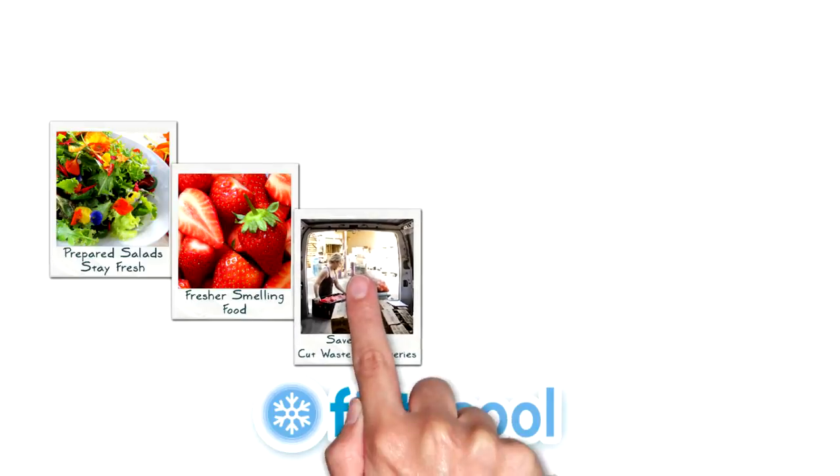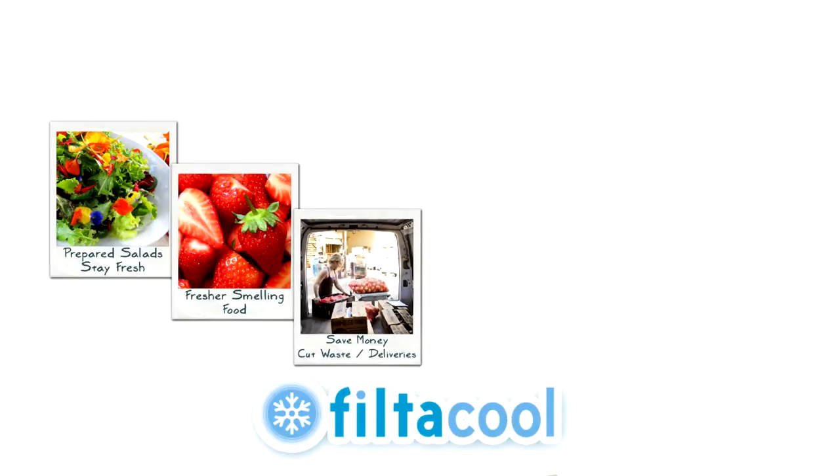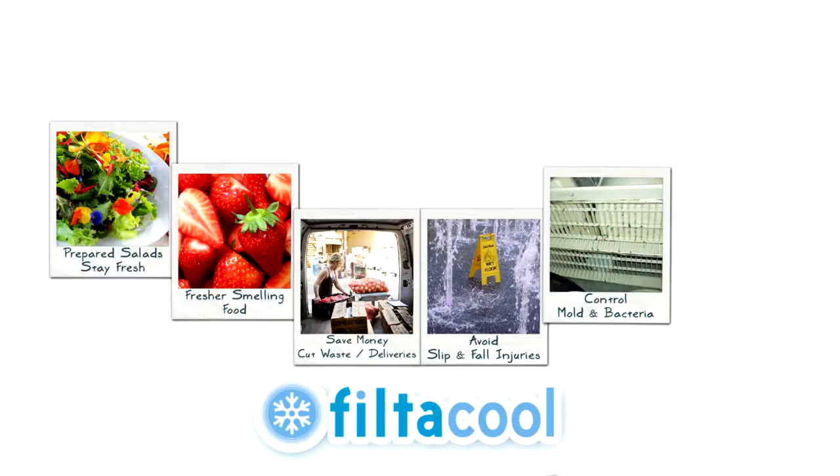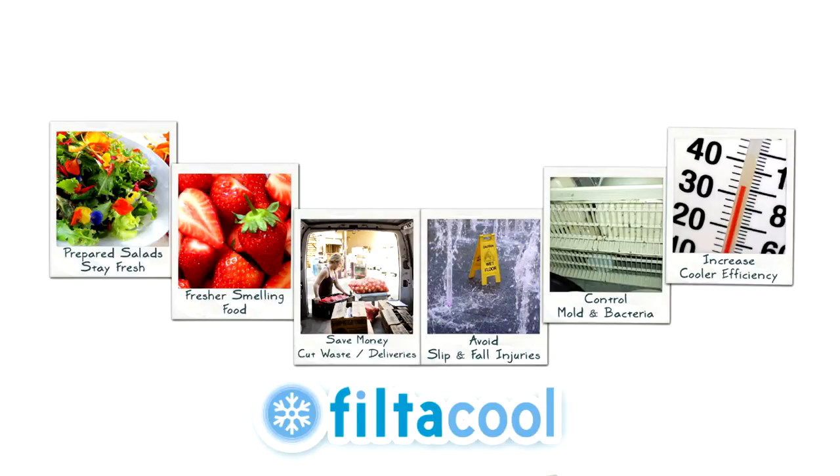With FiltaCool, you can keep prepped salads fresh all day, capture cross-contamination odors so your strawberries smell like strawberries, save money by limiting waste and deliveries, improve safety by reducing the risk of slip and fall injuries, control mold and bacteria that contribute to foodborne illness, and increase cooler efficiency by reducing run time, saving energy use.